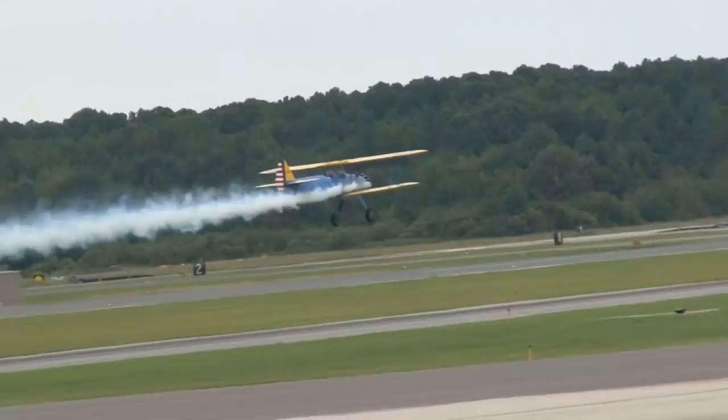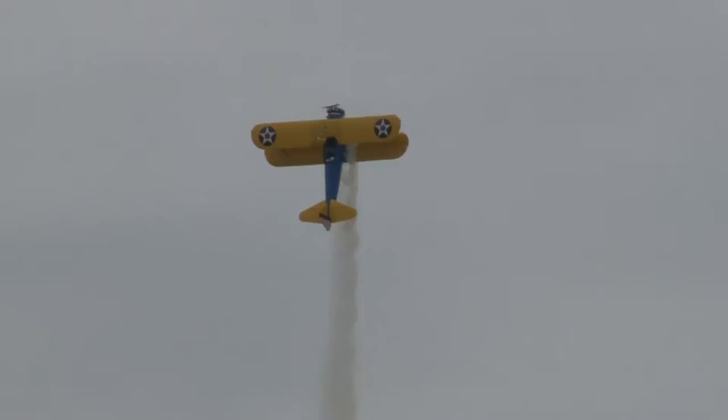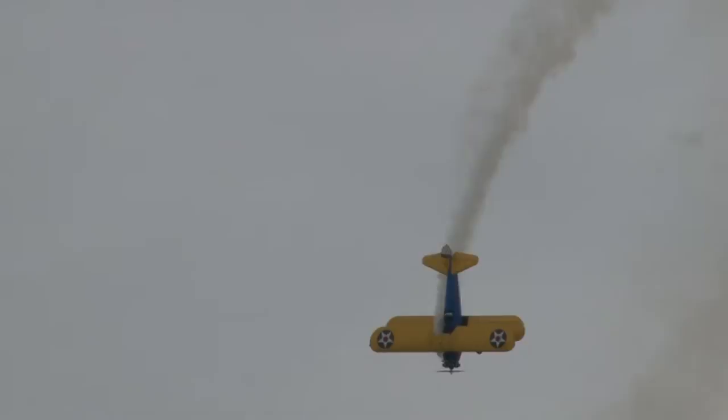Let's watch — John! Stay away from the tower. He's flirting with the tower. There's the hammerhead stall turnaround.